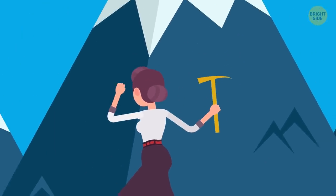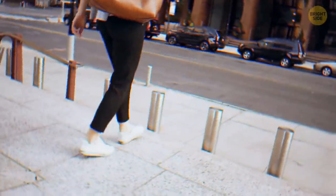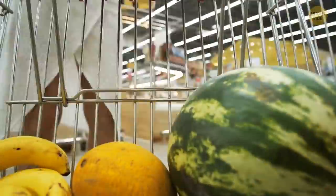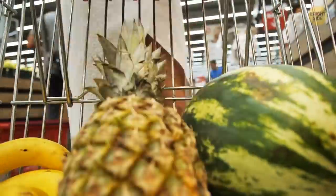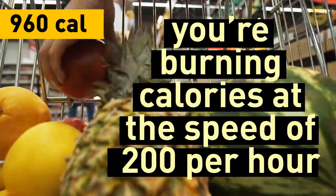You're getting closer and closer to your 1,000-calorie goal. Everyone's leaving — the working day is over. You have some shopping to do for the party you're hosting tonight. That trolley is so full of yummy stuff, and as you're pushing it down the aisles, you're burning calories at the speed of 200 per hour.